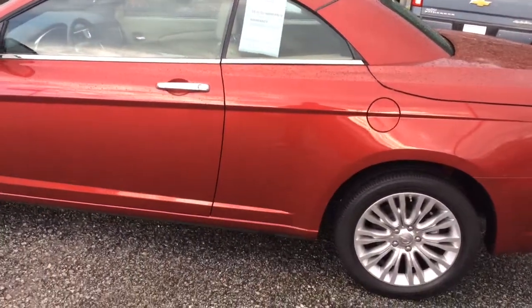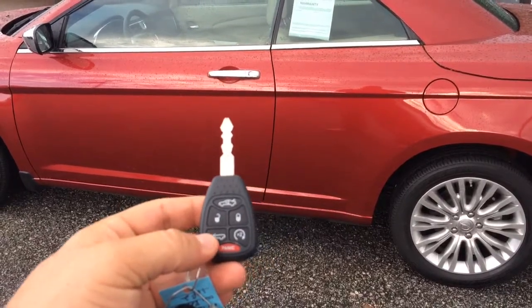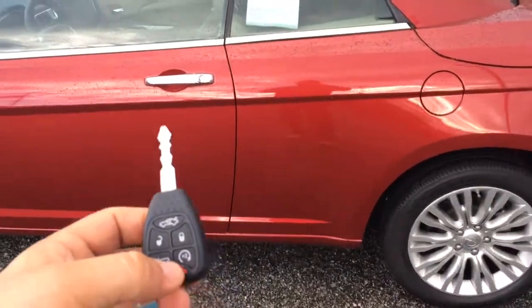It's got a remote start on it. You can control the hardtop from the key, as well as the trunk, lock and unlock.